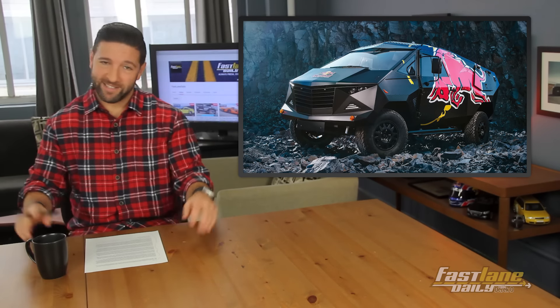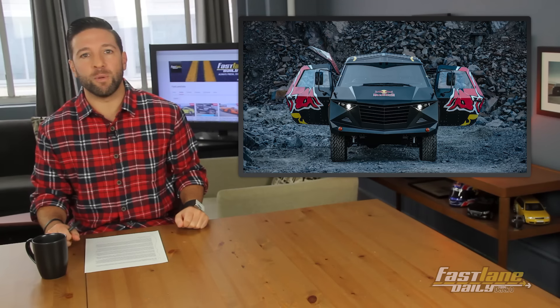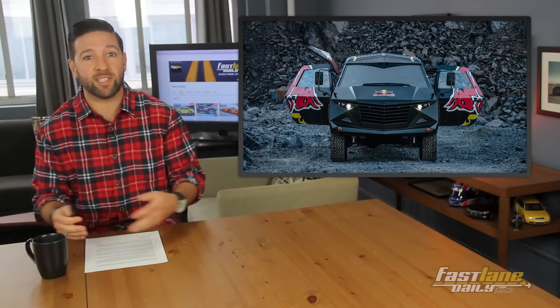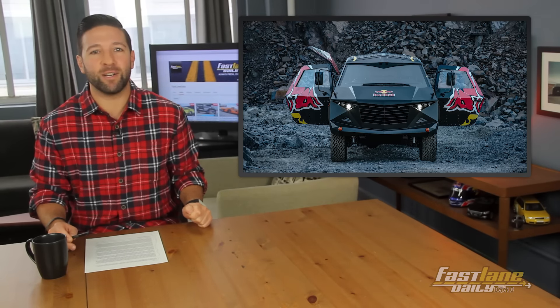Their whole thing is you can take the party anywhere. The truck is badass looking, I'll give it that. Red Bull's unique creation provides the ultimate party wherever it travels. The roof opens up with a DJ deck, a set of speakers, and a large screen — perfect for those DJs who are basically glorified iTunes players.